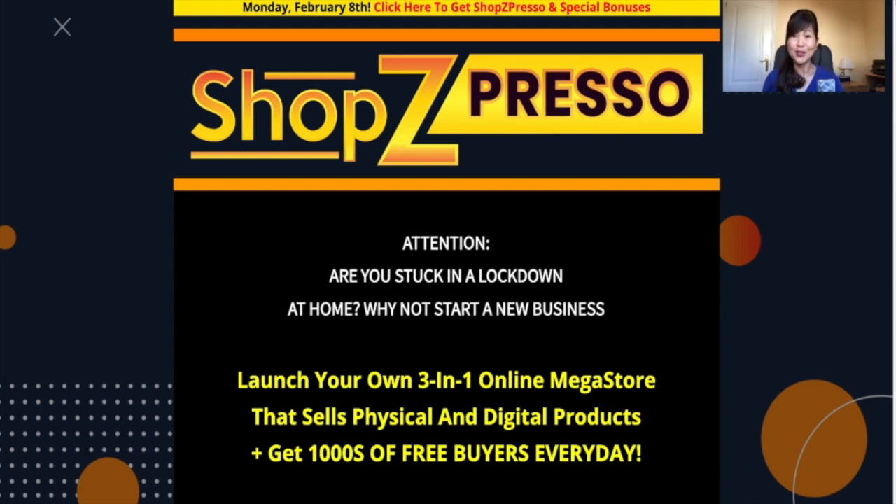Due to the COVID situation, a lot of us are stuck at home due to lockdowns and many of us are also trying to explore generating additional income through online stores. This is the perfect time to start. Did you know that last year alone, Amazon employed over 125,000 additional staff just to fulfill their online orders? People have the money to buy online, so why not get a slice of that for yourself?